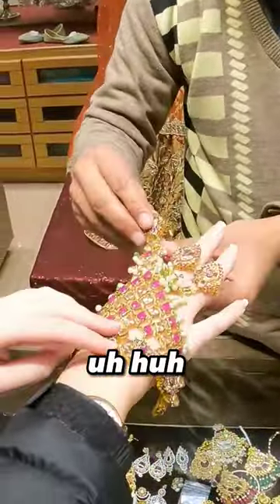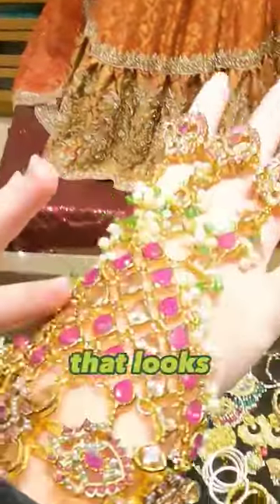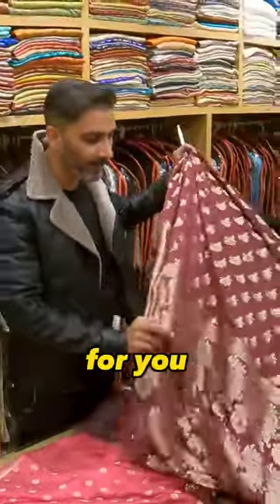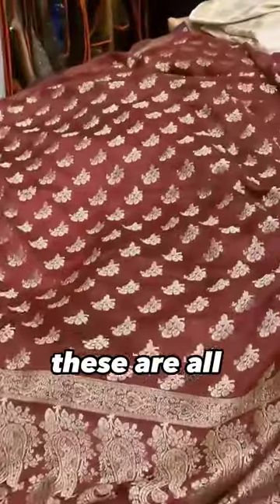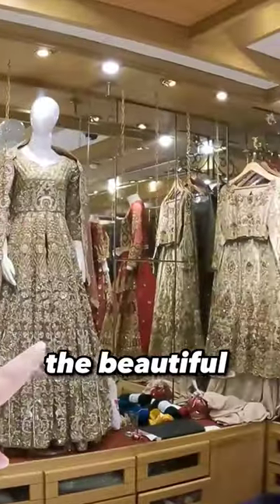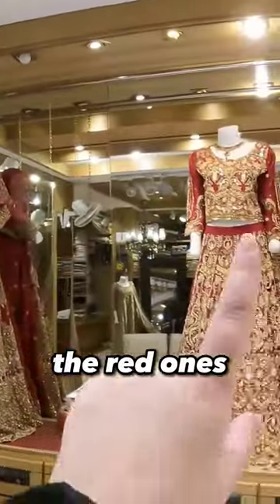I think what will be better for you, Libby, would be a shawl. These are all handmade, right? Yes, these are all handmade. The color looks nice on you — thank you! So beautiful.